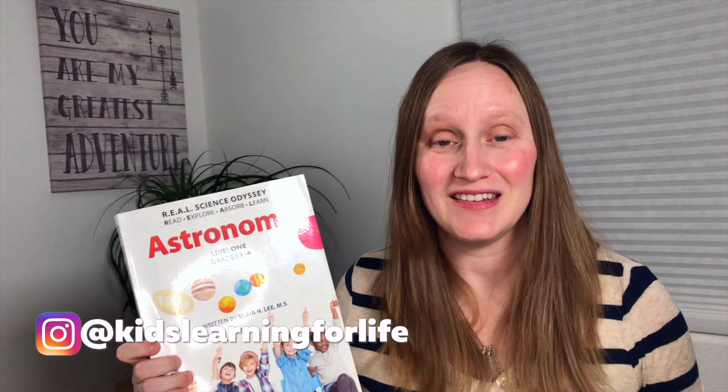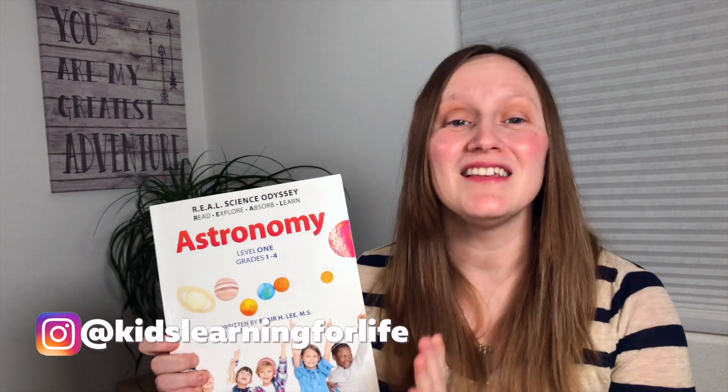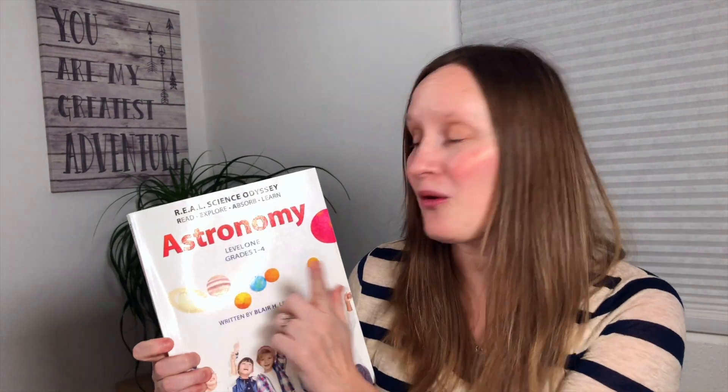Real Science Odyssey stands for Read, Explore, Absorb, and Learn. This is their level one series for grades one through four. I love that it is family friendly — even though I have a kindergartner, he's able to jump in and I just modify a few of the worksheets for him. We're able to do it as a family, and that's always my goal with science and history — something we can all learn together. It is a secular curriculum by the company Pandia Press.